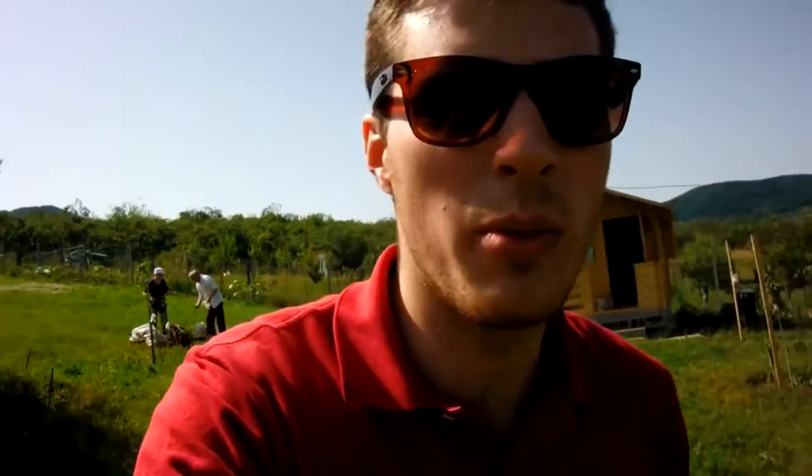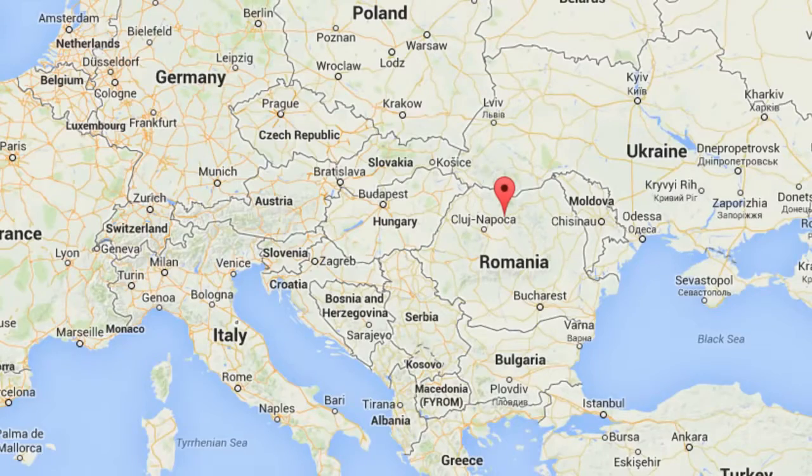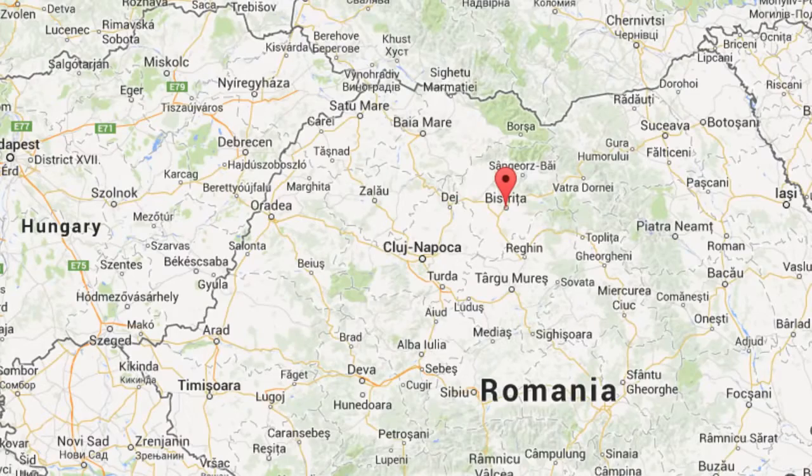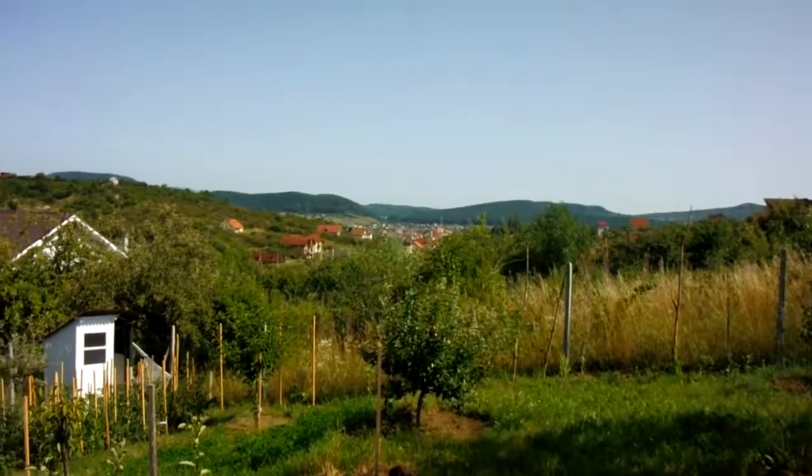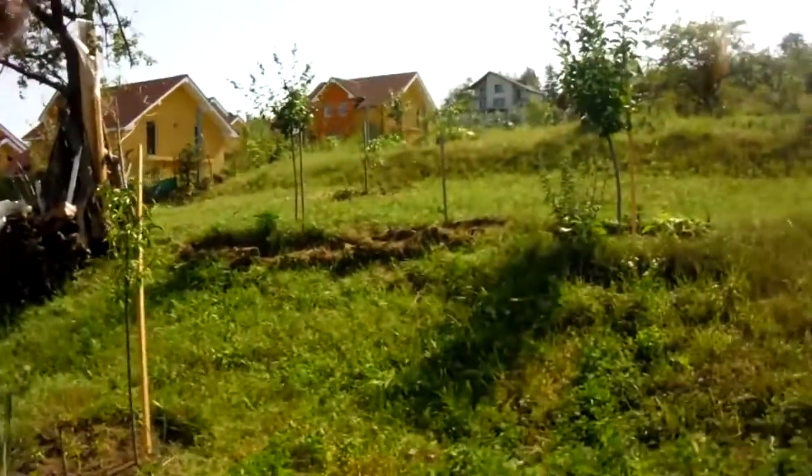Hi there! My name is Andrew. I'm from Romania and I want to show you around my little piece of heaven. It's here in Bistrița in Romania. The city is there back in the background and I've bought a small piece of land here where you can retreat, just relax, just find some relaxing time away from the city. It's not big, but it's mine.